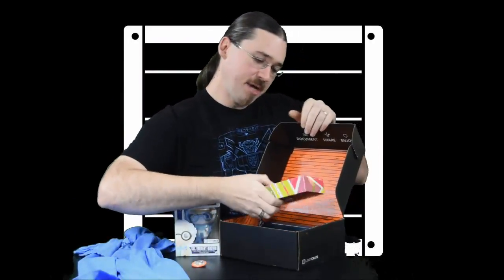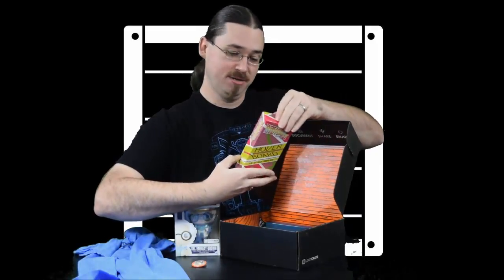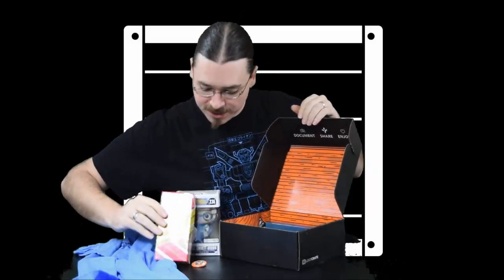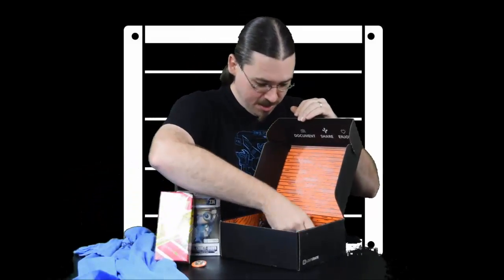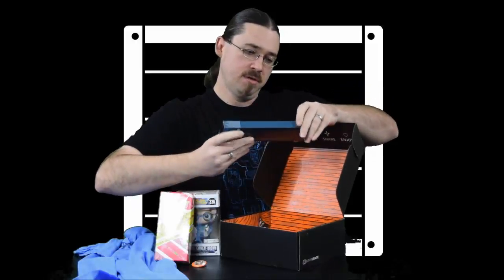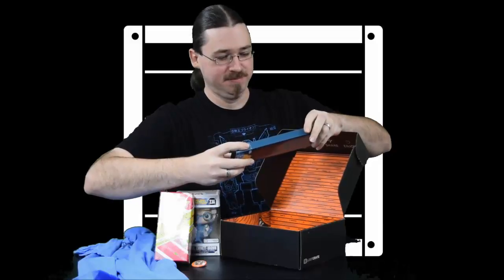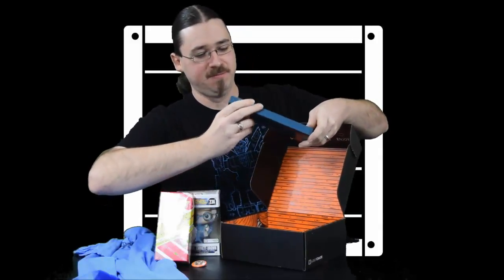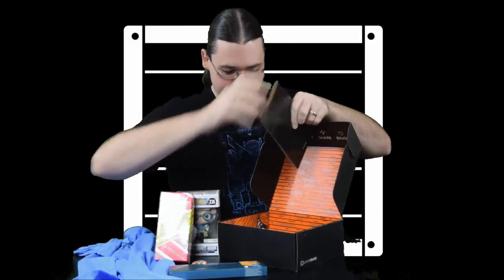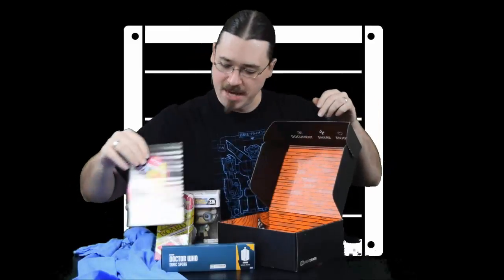Let's see here. We have a Back to the Future 2 Hoverboard 1/5th Scale Replica — oh yeah! We'll need to get a look at that one. Then we have a Doctor Who Sonic Spork Loot Crate Exclusive. Well, we will need to get close-ups of all of that, as well as our Loot Crate October 2015 magazine.